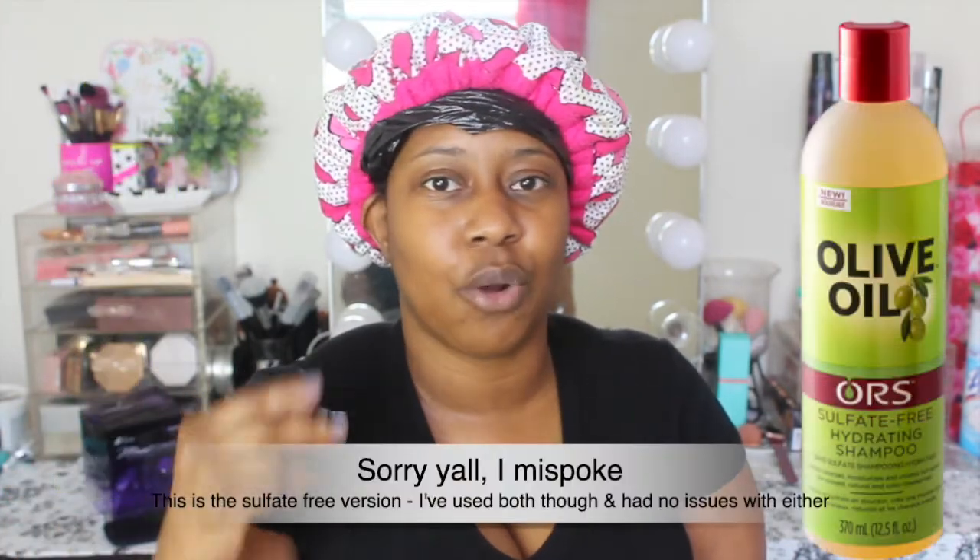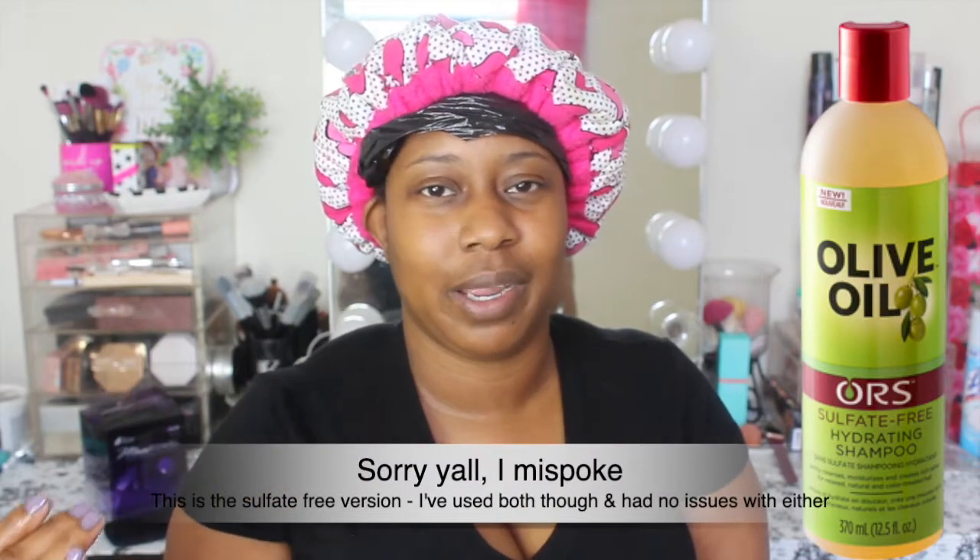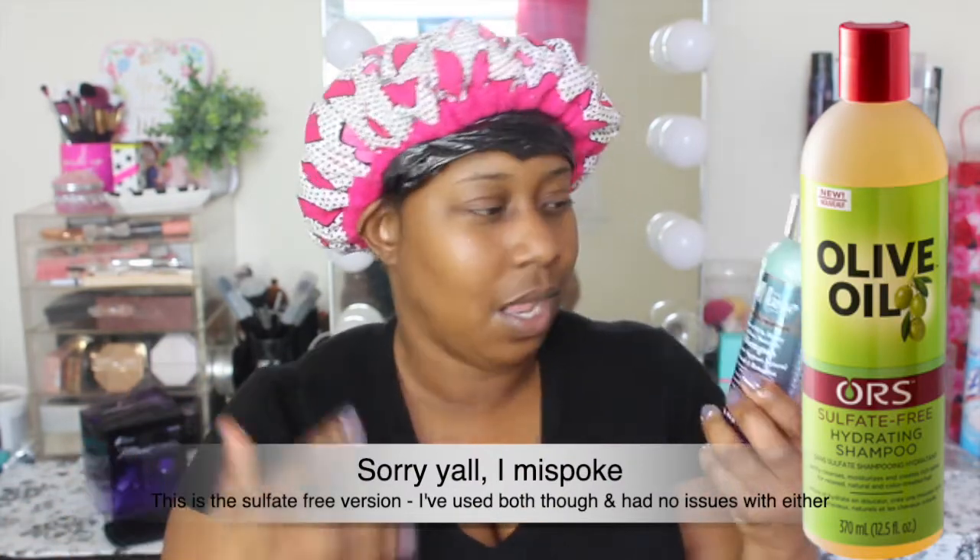I don't detangle before I get in the shower — I let the water, conditioner, and products do their job. My go-to shampoo, which I'll leave a picture of, is the ORS Aloe Vera shampoo — I've been using it for years. I believe that's a sulfate-free shampoo too, but that's one I don't have to go in with on multiple washes. It gets my hair clean right away, whereas this Mane Choice one I felt I had to go in twice.